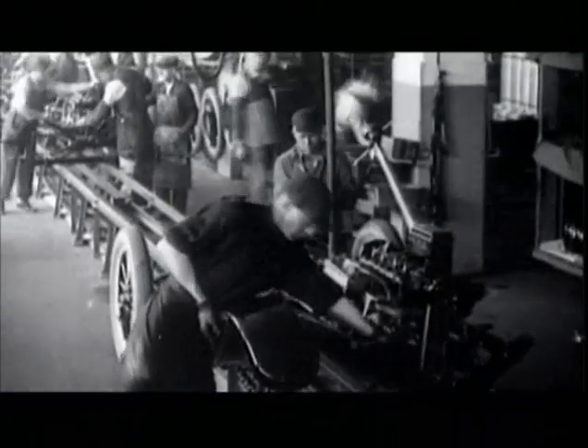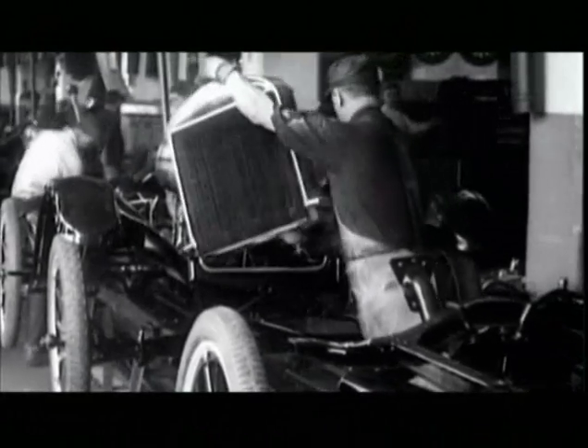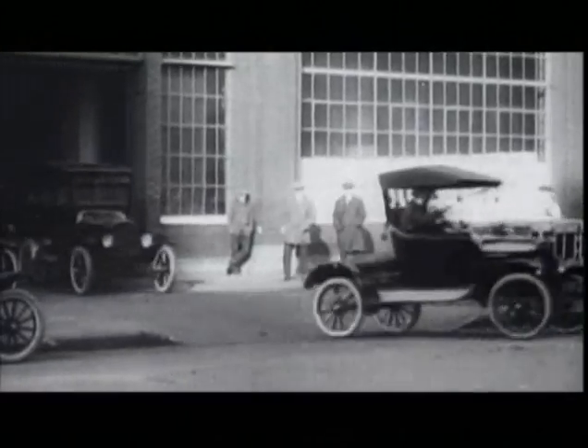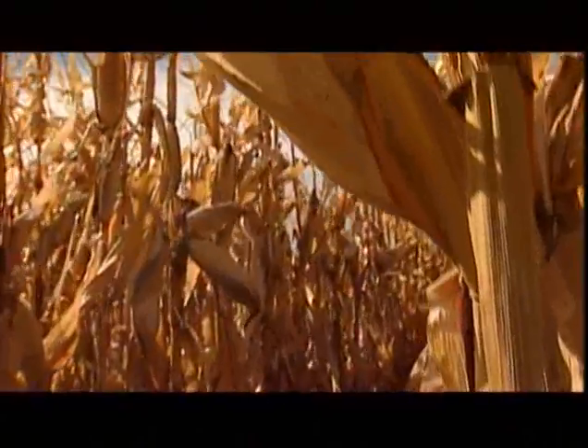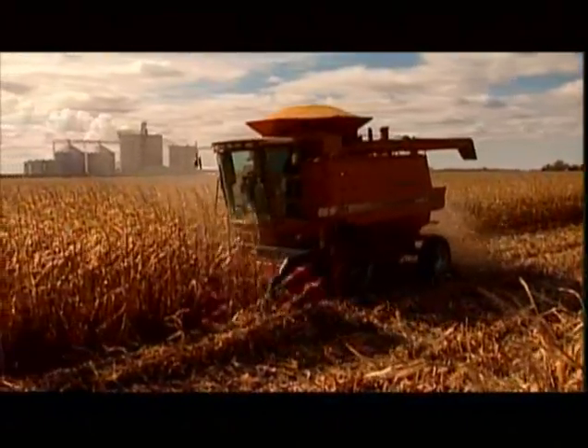Contrary to what you may think, ethanol isn't anything new. Ironically, it was ethanol that fueled Henry Ford's early Model T, the first flexible fuel vehicle. And Ford might be surprised that after 100 years, ethanol is still in the alternative fuel category.